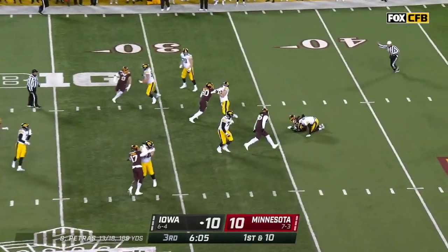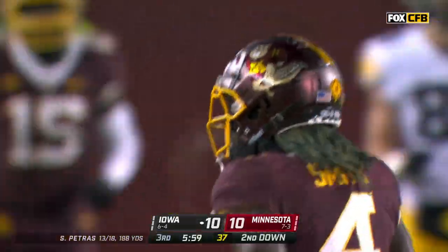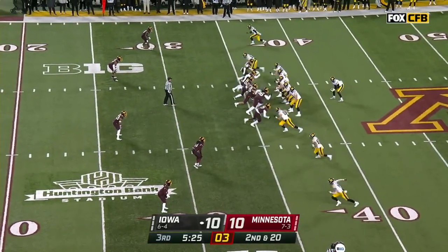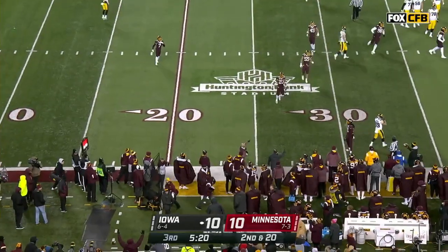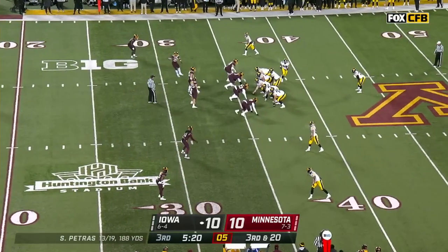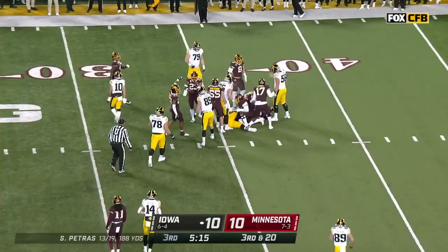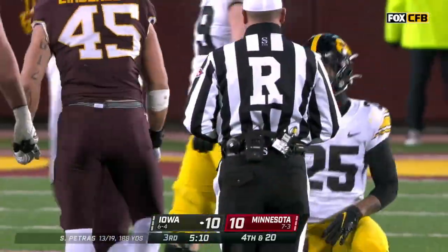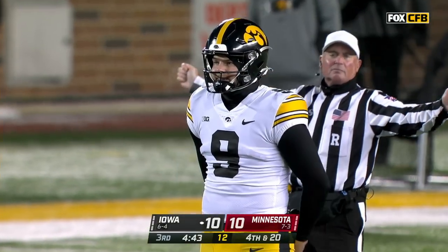Blitz coming — backside pressure, and Petras didn't see it. Terrell Smith got him — credit defensive coordinator Joe Rossi, he knew when to bring the pressure. Now it's second and 20. Petras flushed and throws it away in the general direction of Reganey. Gavin Williams is the lone setback and he runs right into some Gophers. After two consecutive running plays that netted 38 yards, Iowa goes backwards and it's fourth down — they're out of field goal position, they're going to have to punt it away.